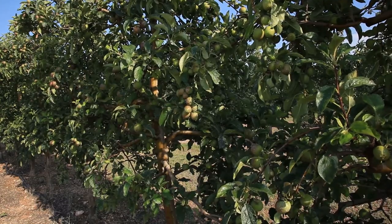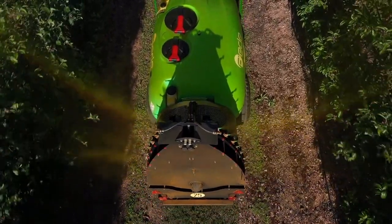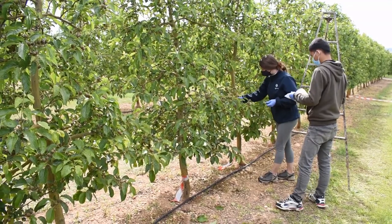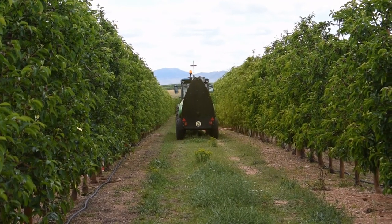In Spanish apple production, with the help of this smart sprayer, farmers have been able to reduce the amount of pesticide used during their daily work without affecting the quality of the fruit.